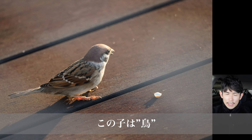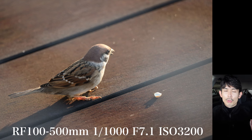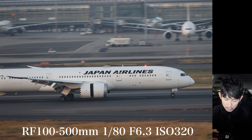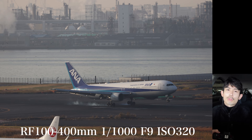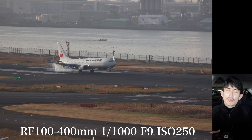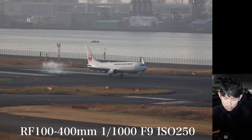今回は飛行機の撮影です。空港に来ています。飛行機の前に出ることはできないんですが、100-500mmと100-400mmの比較をしていきたいと思います。 (This time it's airplane photography. I'm here at the airport. I can't get in front of the planes, but I want to take a comparative look at the 100-500mm and the 100-400mm.)